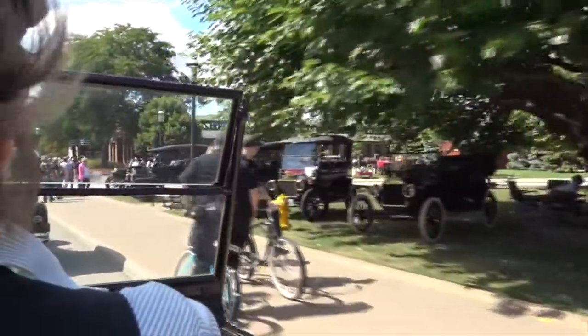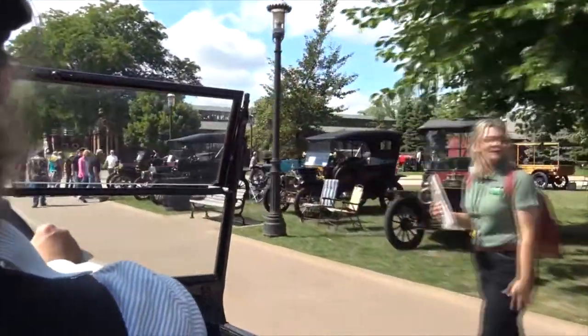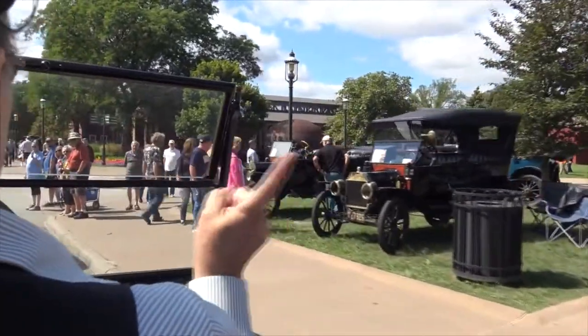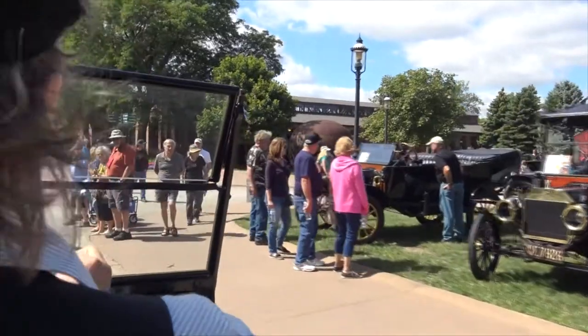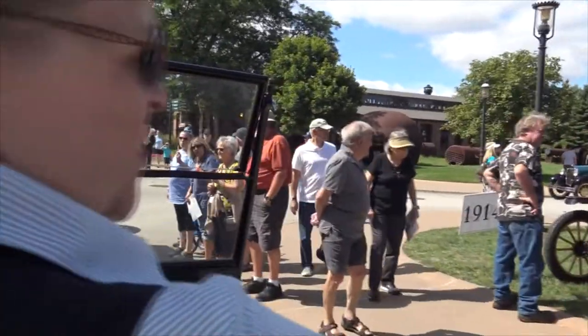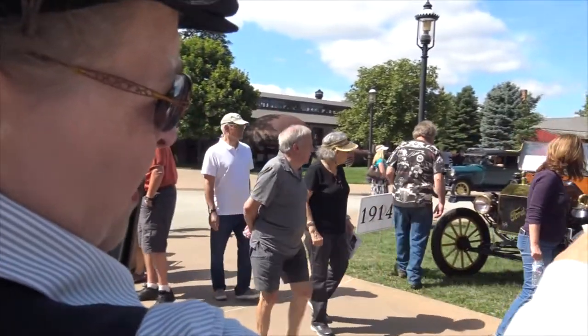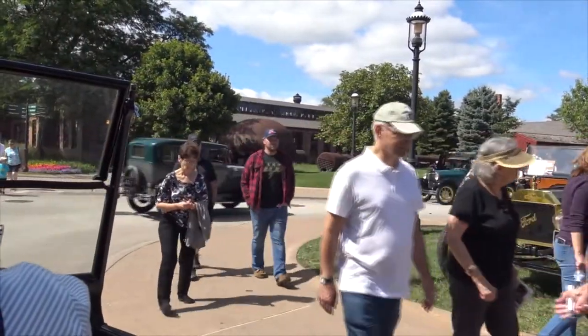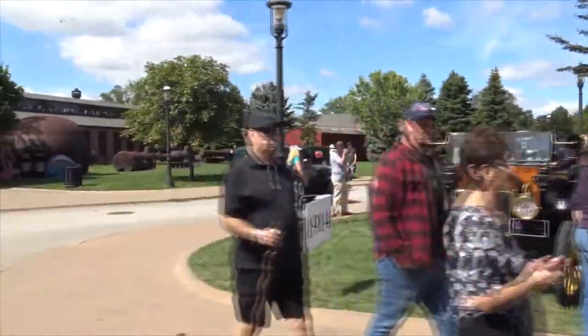1902 — curved dash Oldsmobile. 1914 was the first year that they had the moving assembly line for the Model T. You can tell those because they have the wood panel in the front and the brass fittings, and of course they're all black — the only color you'll ever need.